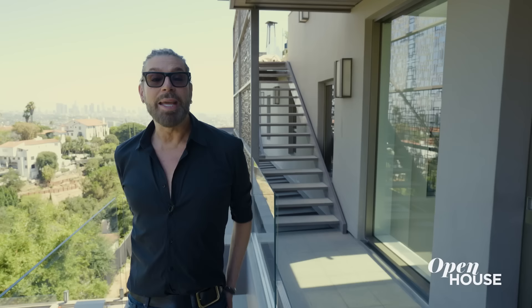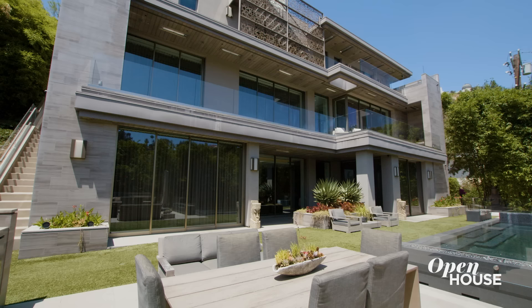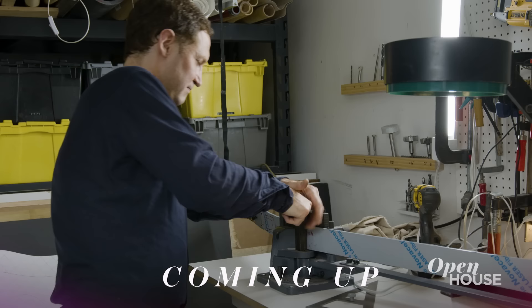Thank you for joining me on this tour — I had a great time. I will see you next time. And remember, always follow your dreams and your passion. Coming up just after the break, we're at the home and studio of this Brooklyn-based artist and designer.